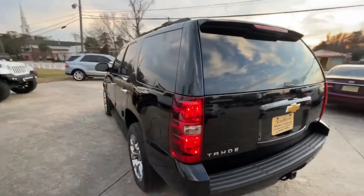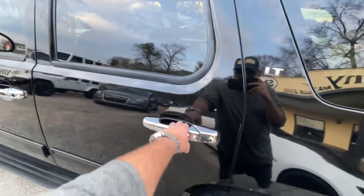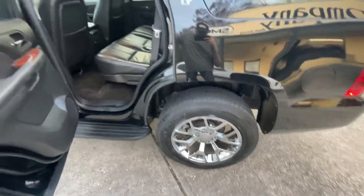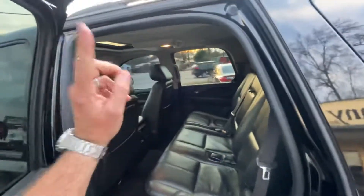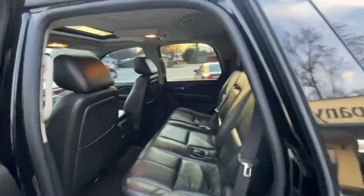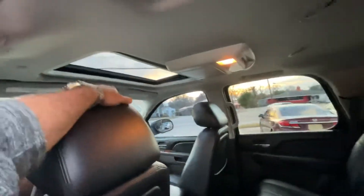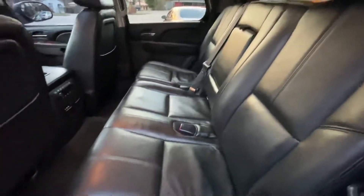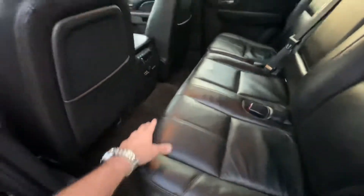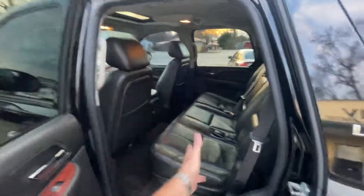This is a 2012 LT with chrome handles that match up nicely with the wheels. On the interior, it's the black leather interior. You got the bench seat in the back — this vehicle will hold seven passengers. It also has the rear DVD right here in the headliner, and you got your sunroof as well. The seats are as clean as can be — no rips or tears in the leather. You have rear air controls, and for the cold winter, you got heated seats in the front and heated seats in the rear.